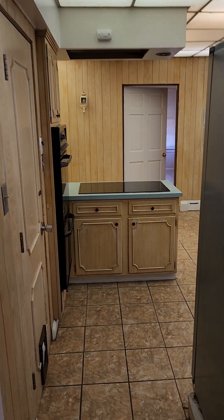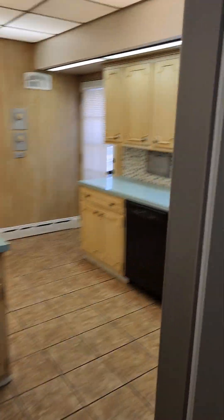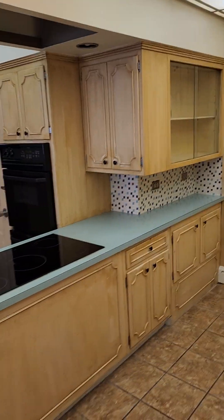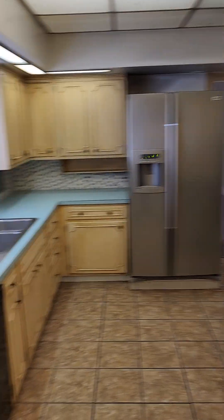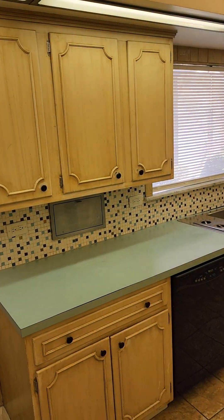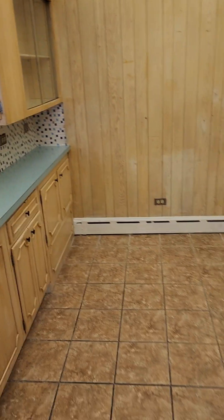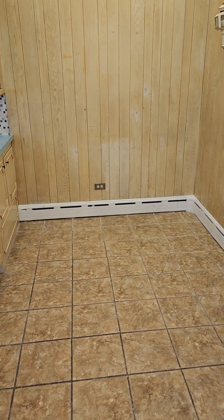From here we'll go into the kitchen area. There's tons of cabinet space in here — cabinets on this side, cabinets over here, cabinets on the left. There's also room for a table in here if you want to put a smaller table in.